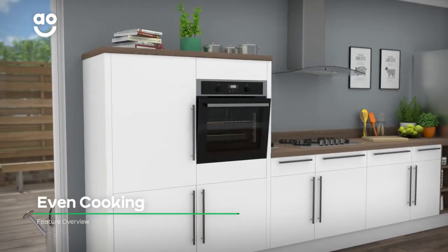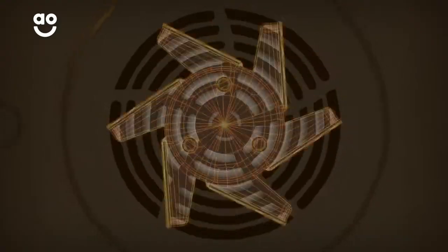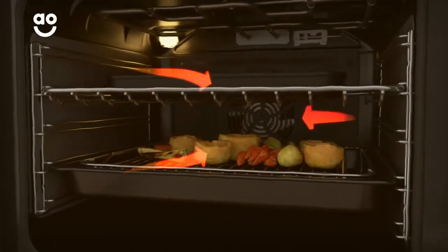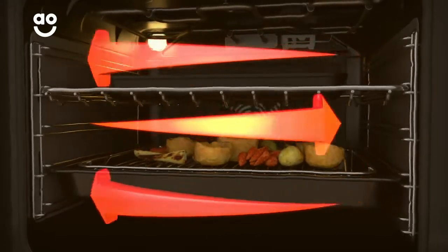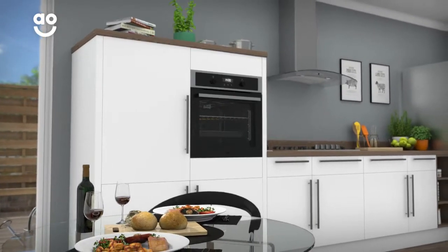The even cooking system creates the same temperature from the top to the bottom of the oven. A fan at the back of the cavity circulates hot air, which is released through several vents to spread heat quickly throughout the oven. This means food is cooked evenly so your meals will come out perfectly every time.